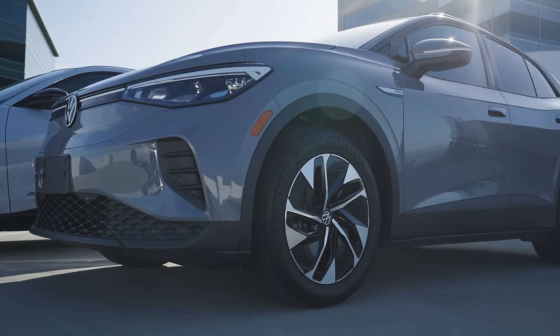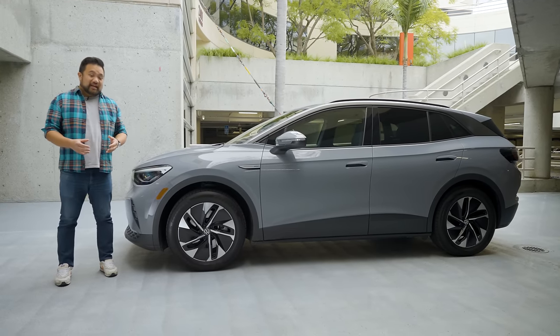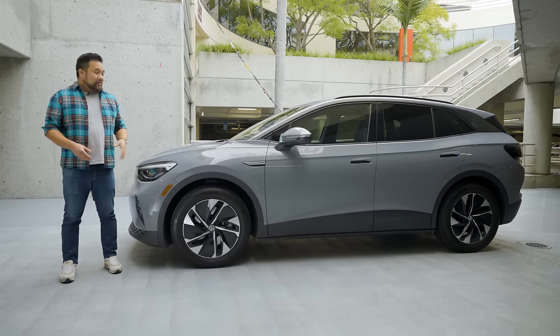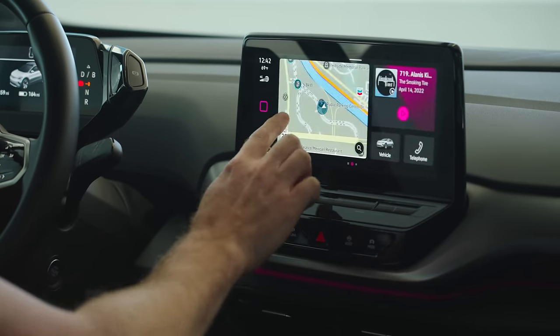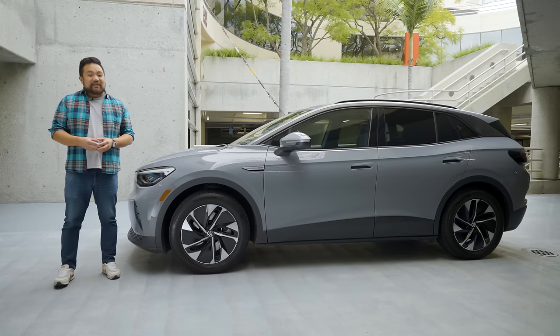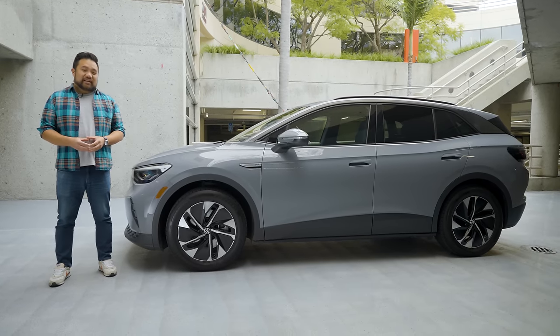The ID.4's strengths — its value and driving experience — have held up over its time with us. But then again, our problems with it have as well. The multimedia interface is still hard to use and the user experience is lacking. This ID.4 will be taking a field trip later this month to Volkswagen's facility in Southern California, where it's going to get an inspection and an extensive software update that they say should fix some of the issues we've been having. If you want to find out if they were successful, keep an eye out for our wrap-up video and our long-term blog for the latest updates.